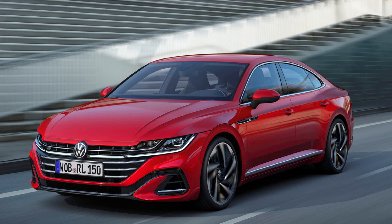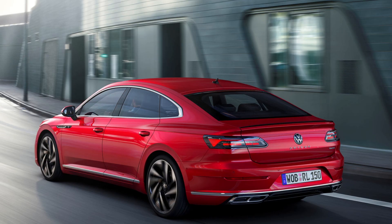2021 Volkswagen Arteon First Look Review — Sleeker Than Ever. The Volkswagen Arteon only went on sale in the US market last year following some unexpected and unfortunate delays. It was worth the wait. The Arteon is one of the best-looking sedans on sale today, and for 2021 it's already receiving some improvements inside and out.